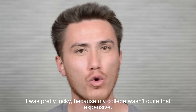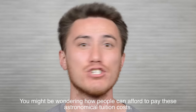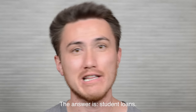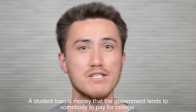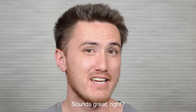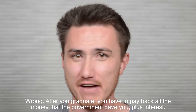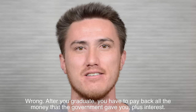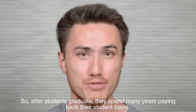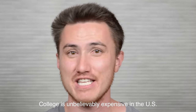I was pretty lucky, because my college wasn't quite that expensive. You might be wondering how people can afford to pay these astronomical tuition costs. The answer is student loans. A student loan is money that the government lends to somebody to pay for college. Sounds great, right? Wrong. After you graduate, you have to pay back all the money that the government gave you, plus interest. So after students graduate, they spend many years paying back their student loans. College is unbelievably expensive in the U.S.